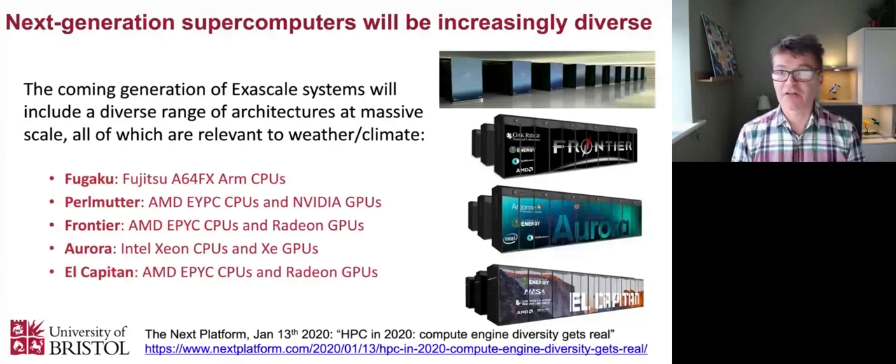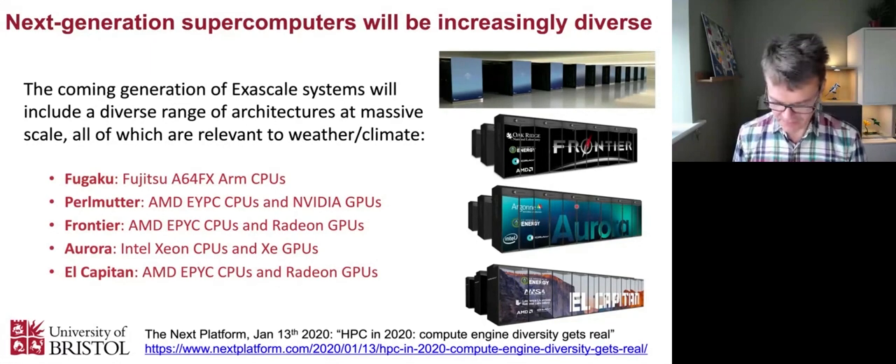Looking at the current number one supercomputer, Fugaku, it's a CPU-only system based on ARM CPUs from Fujitsu, the A64FX. Then if you look at Perlmutter, the largest sort of exascale system being installed recently in the US, that's got AMD CPUs and NVIDIA GPUs - mixes from two different vendors. Then we've got Frontier, Aurora, and El Capitan - exascale systems expected over the next three years - with a mix of AMD CPUs, Intel CPUs, AMD GPUs, Intel GPUs, and NVIDIA GPUs. So there's really a mix of everything, much more diversity than we've seen in recent times.